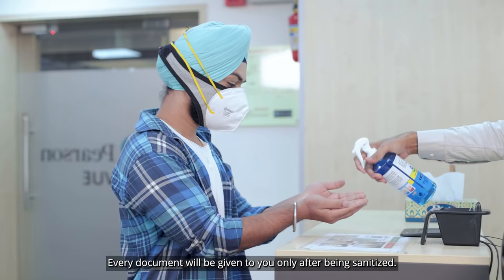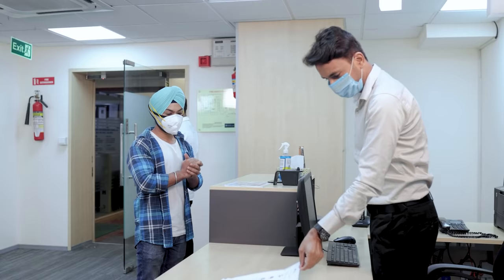Every document will be given to you only after being sanitized. You will have to read the PTE Test Rules Agreement carefully and agree to the same.